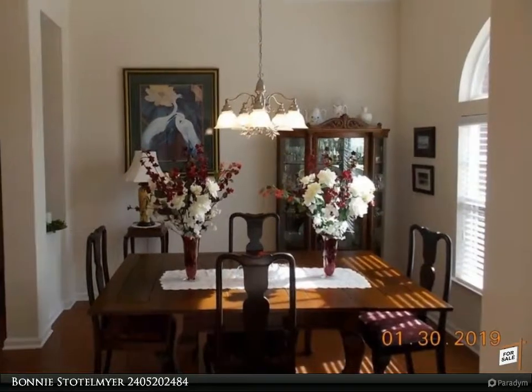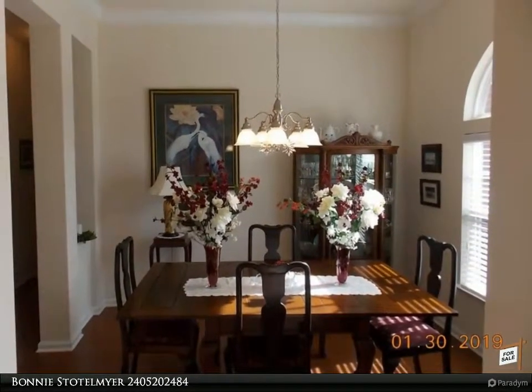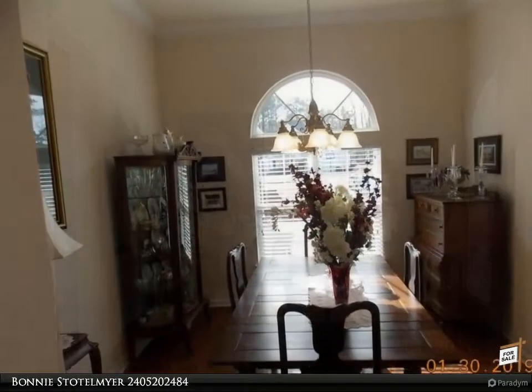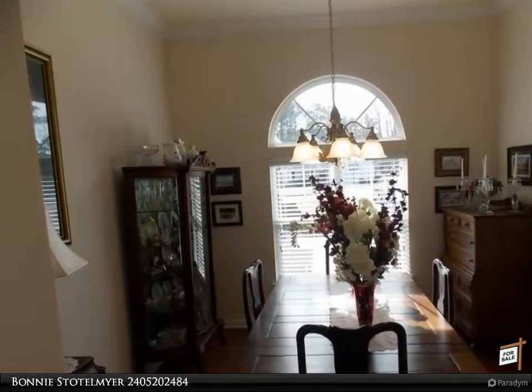Kitchen has granite countertops with 42-inch cabinets with sliding organizing drawers, one-year-old dishwasher, and a two-car large oversized attached garage with lots of shelving.